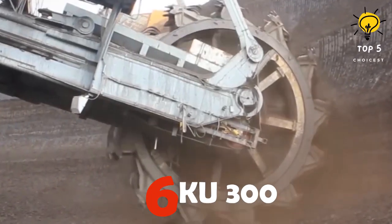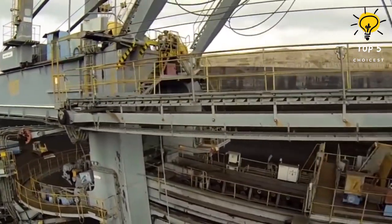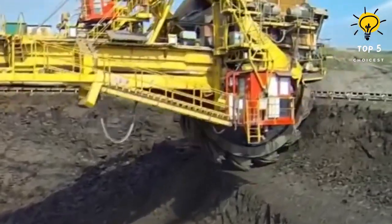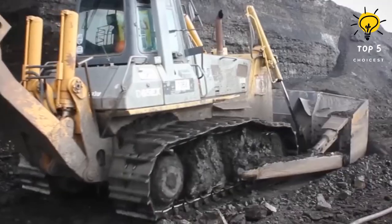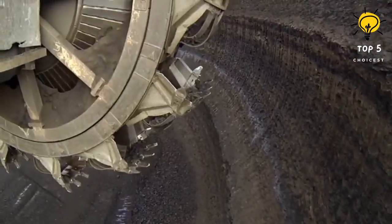Number 6: KU 300. The KU 300 has been a coal mining stalwart in Czechia for over 30 years, modernized for reliability. This 66-meter long, 28-meter high titan moves on a triple caterpillar tractor. With a hydraulic arm at 7.8 meters, its wheel 7.5 meters in diameter has 13 buckets, extracting up to 1,200 tons of coal per hour.